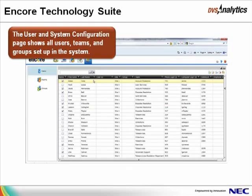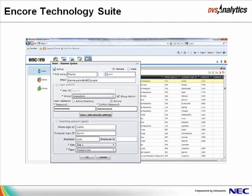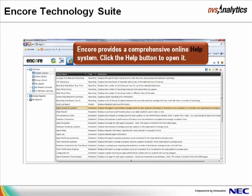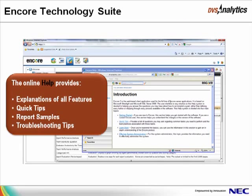The User and System Configuration page shows all users, teams, and groups set up in the system. Encore is designed to be administered by users, not technology specialists. Permissions — such as if a user can view screen recordings, evaluate recordings, or listen to encrypted audio — are based on the user's login account and are assigned to the individual user or the user's assigned group. Encore also provides a comprehensive online help system. Simply click the Help button to open it. The online help provides explanations of all features, quick tips, report samples, and troubleshooting tips.